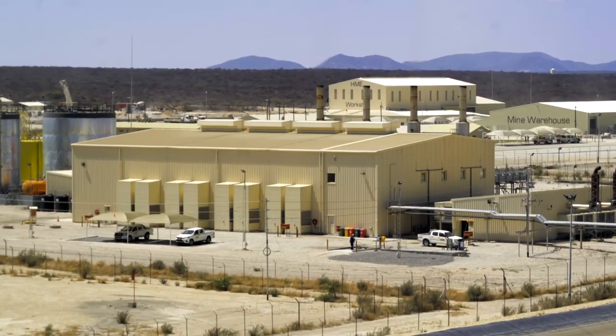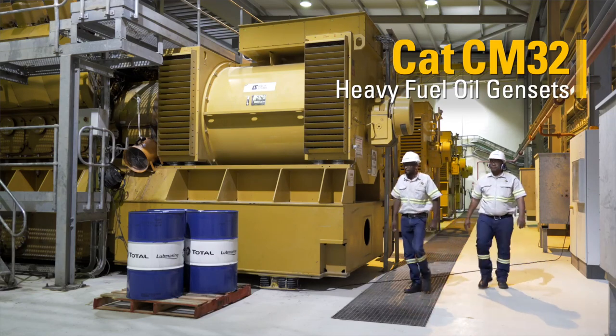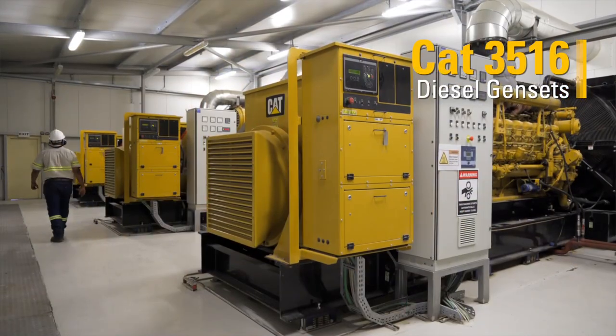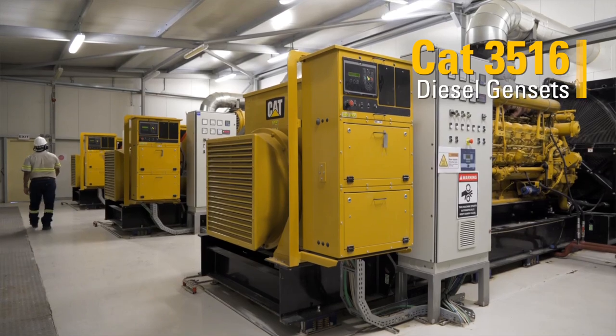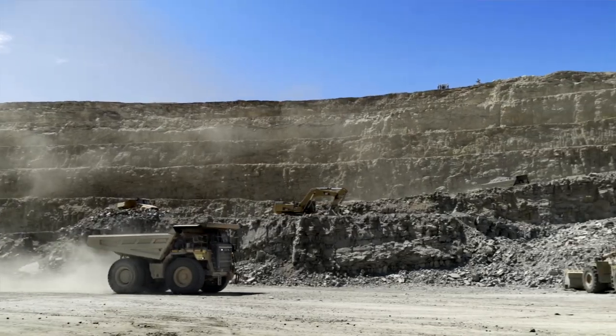B2Gold opted to build their own power plant on site, which is 24 megawatts capacity — 20 megawatts HFO and 4 megawatts diesel. It's giving us 98% availability with a lot of very good support from Caterpillar. We are obviously a very low-cost gold producer, but you continuously strive to keep that cost down.